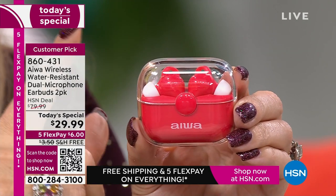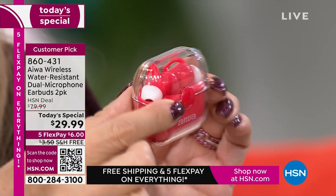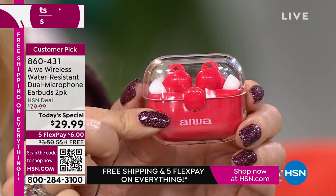You're going to get these home and think you spent a lot more money than you actually did. The accessories that come included are incredible. These are IPX4-rated, so they are water and sweat resistant. If you are doing a sweaty workout, taking a bike ride, or doing hot yoga, these are going to be amazing. Read the customer reviews — people are so impressed with them.